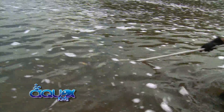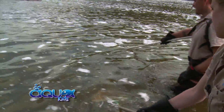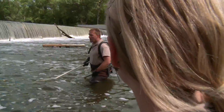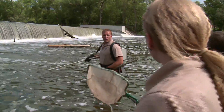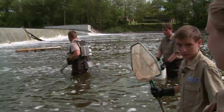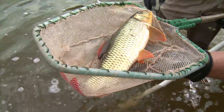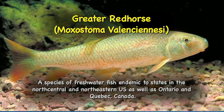Drew went after a bigger fish in the deeper water and came up with a red horse sucker. They get quite a bit bigger than this — it's considered a rough fish that people don't usually fish for, but they're kind of fun to catch. We don't usually survey these, so we let it go. That was the biggest catch of the day.